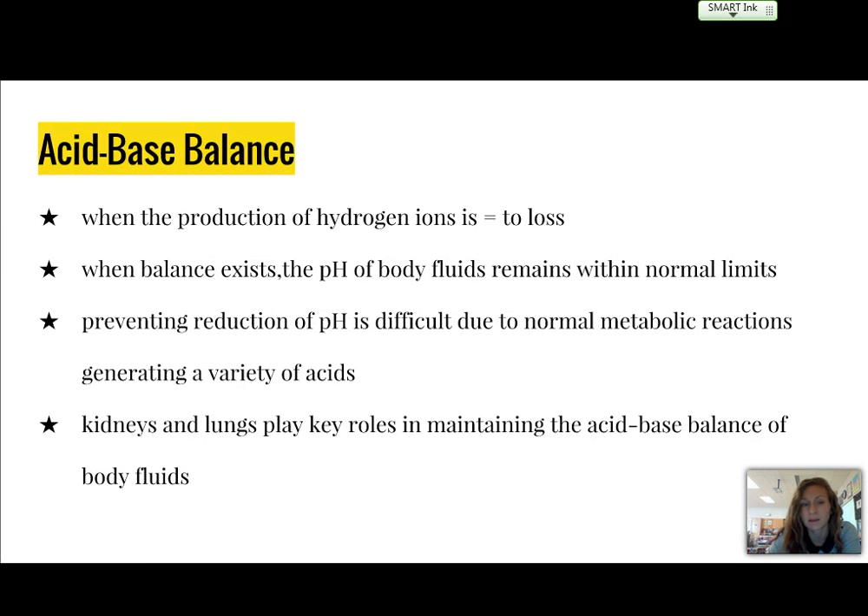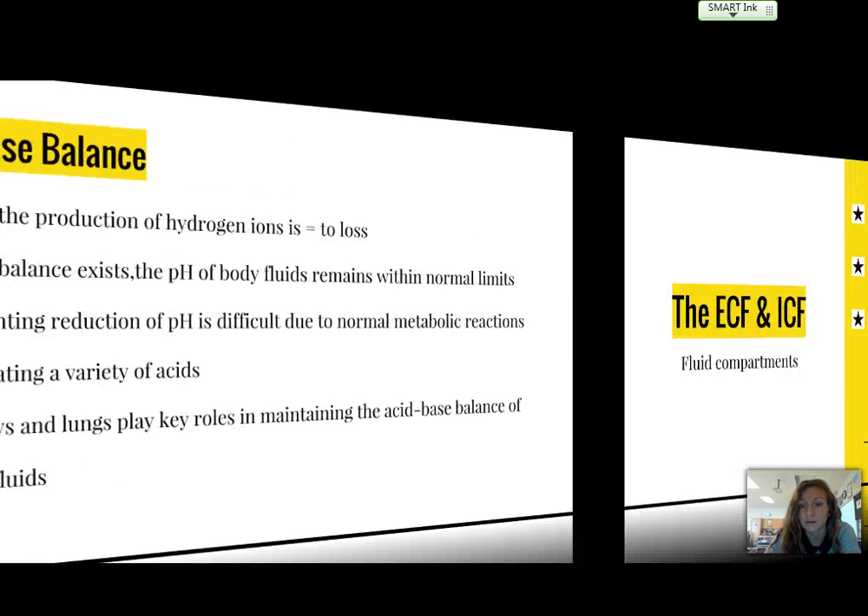Acid-base balance involves the production of hydrogen ions. If the production of hydrogen is equal to the loss, then we have balance, and the pH of body fluids remains within a normal limit, generally about 7.35 to 7.45. Preventing reduction of pH is difficult due to the normal metabolic reactions that generate a variety of acids regularly. The kidneys and lungs play key roles in maintaining the acid-base balance of body fluids.